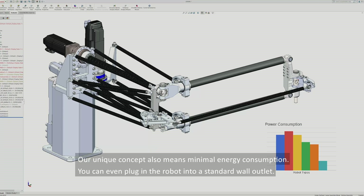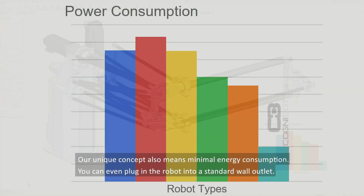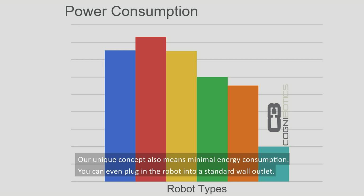Our unique concept also means minimal energy consumption. You can even plug the robot into a standard wall outlet.